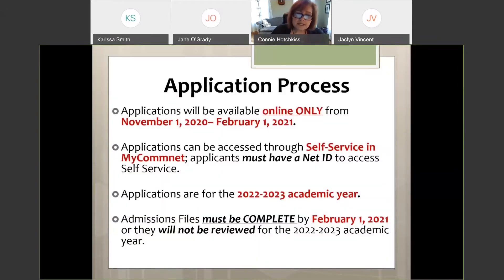You can only apply to one of the six community college nursing programs, so choose wisely and make sure you've completed a college application at that institution. All admission files must be completed and submitted by February 1st. This is for the next application cycle — it will open this November and close February 1st, 2021.